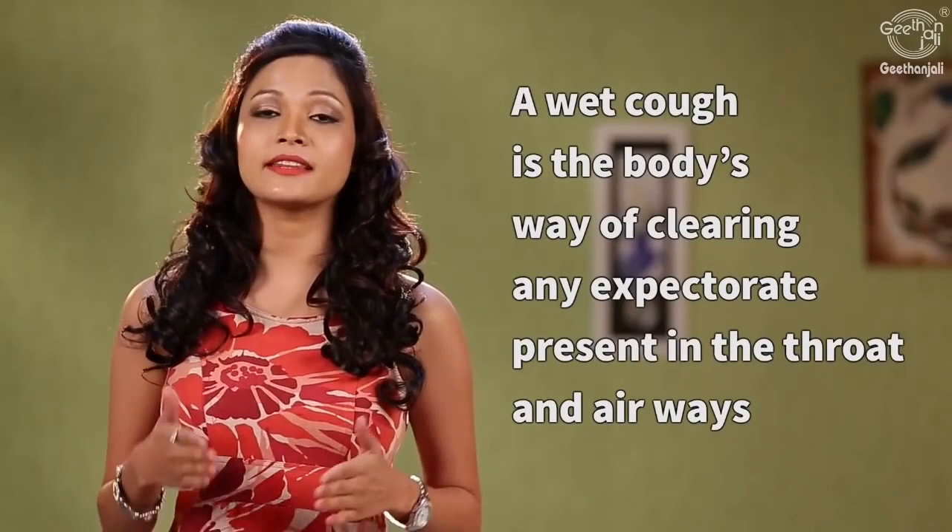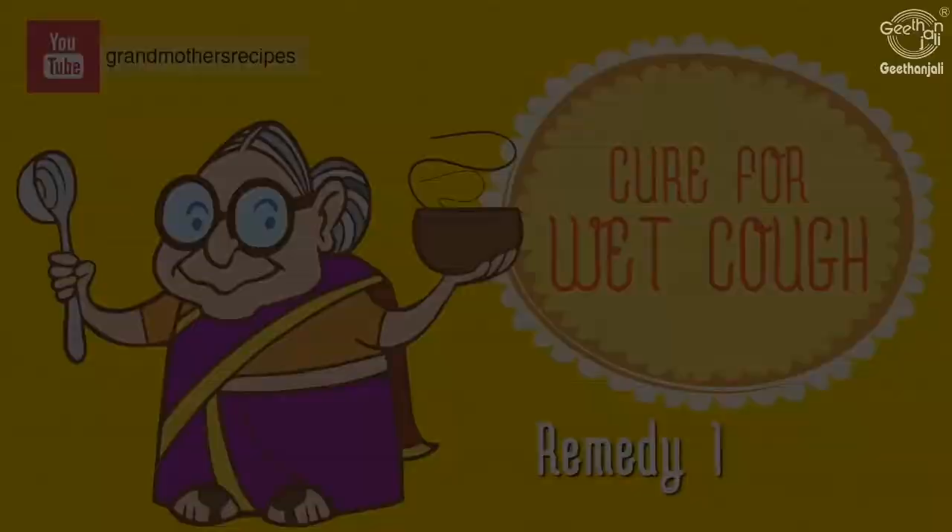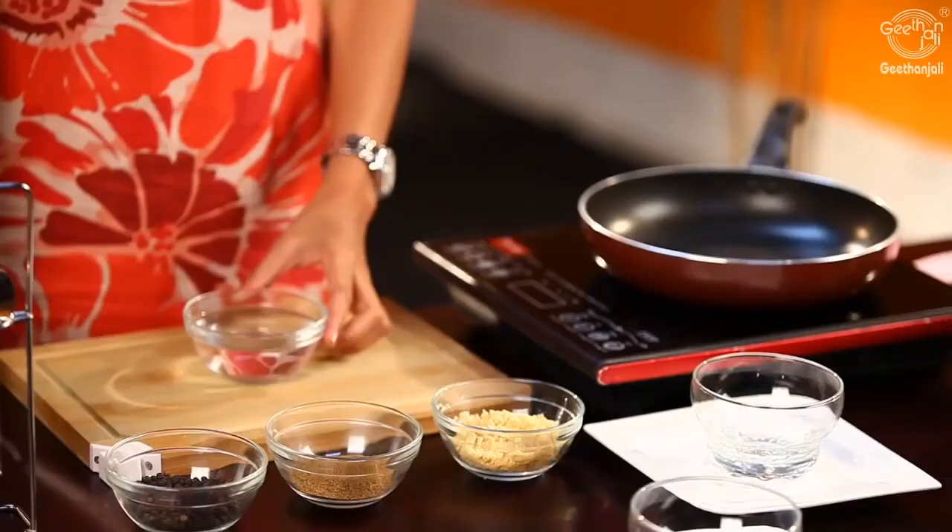A wet cough is the body's way of clearing any expectorate present in the throat or airways, which could be a result of a common cold or change in weather. However, if the cough persists, make sure you visit your doctor to rule out serious conditions like TB or a lung and chest infection. On the onset of a wet cough, try these simple home remedies.